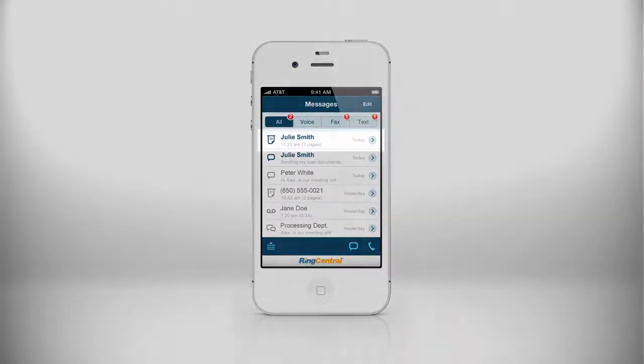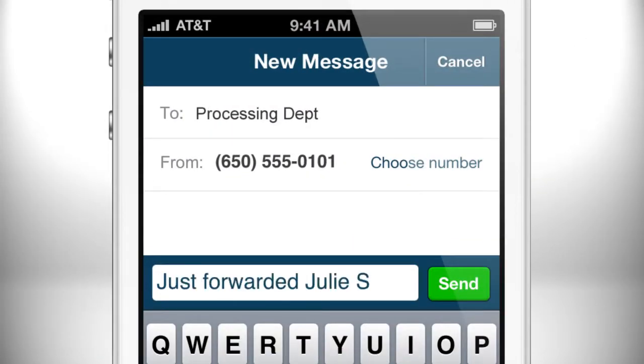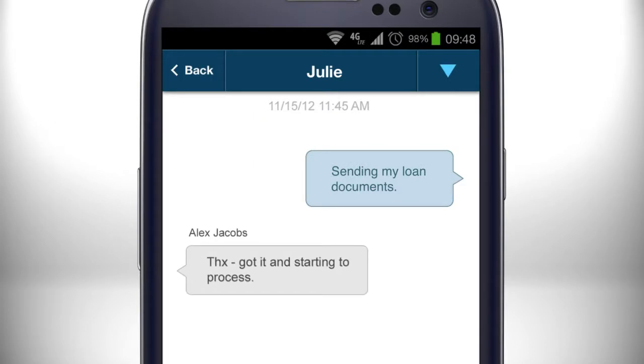He goes to his RingCentral app and also sees her fax. He forwards the fax to the processing department. He then texts the department to ensure that the first person who sees the fax starts to process the loan. Alex then responds to Julie's text. Julie feels instant relief knowing that her bank is moving quickly. Alex feels empowered knowing he's provided excellent customer service even while in a meeting.